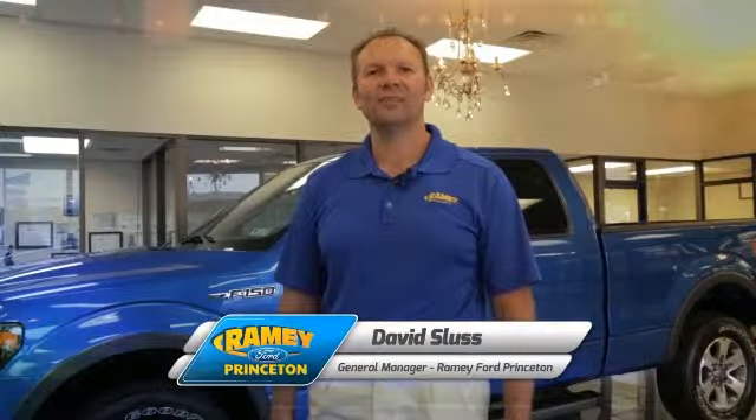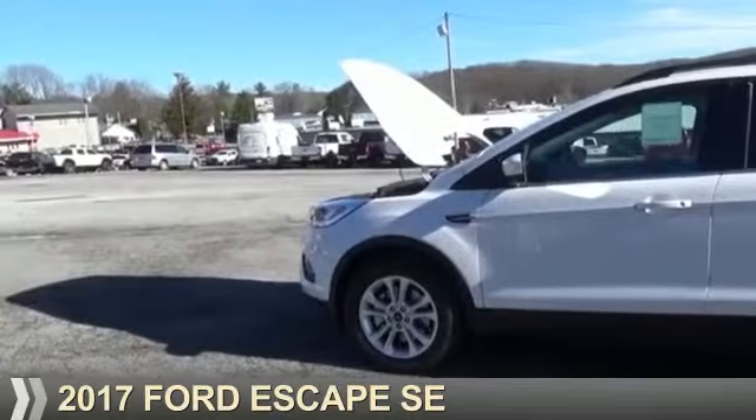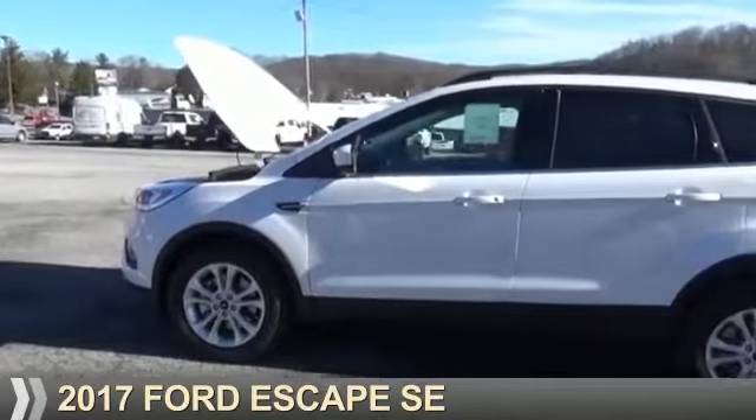Hi, I'm David Sluss, General Manager, Ramey Ford in Princeton. I'd like to thank you for taking time to look at this vehicle. Presenting the 2017 Ford Escape.